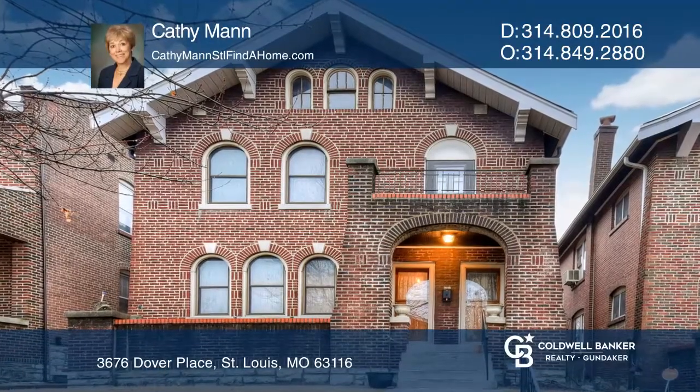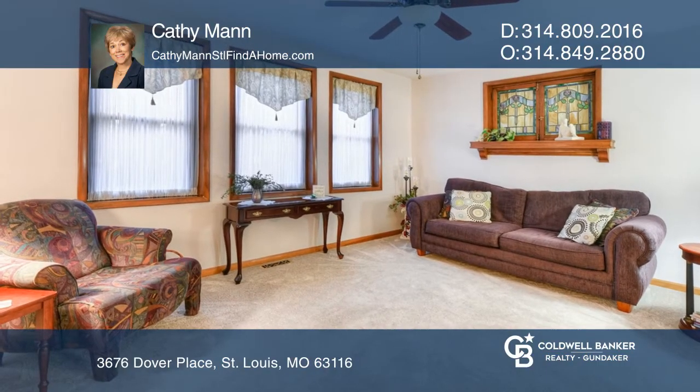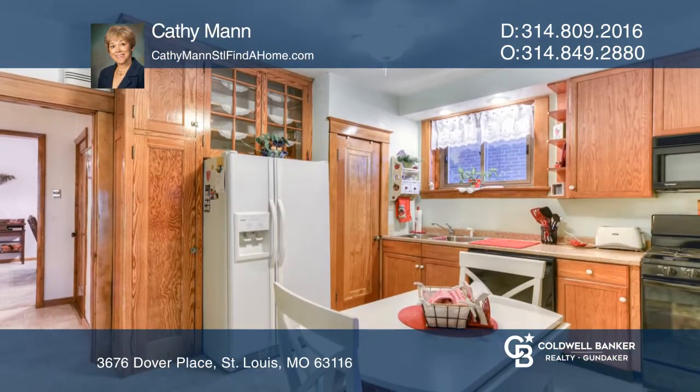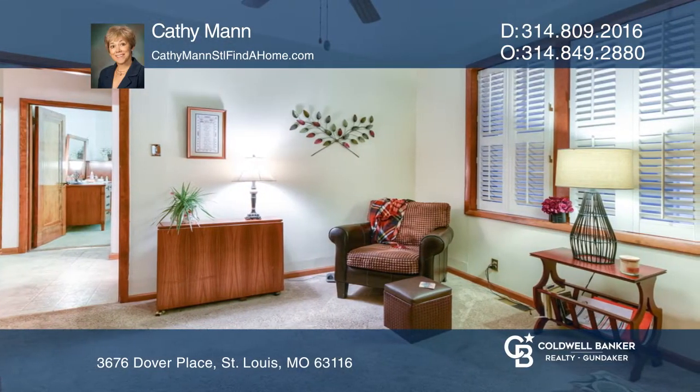This two-family is ideal for an owner-occupant or investor. The first-floor unit is move-in ready. The kitchen has plenty of cabinets, dishwasher, stove, and refrigerator. A sitting room just off the kitchen and a deck with a newer retractable awning.